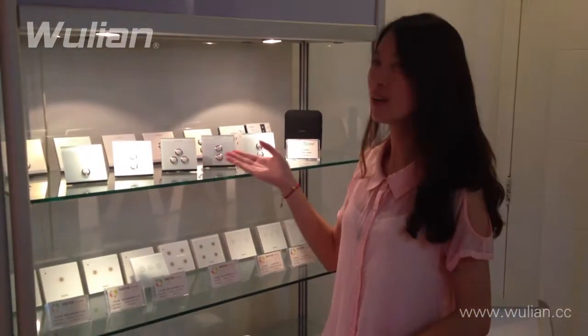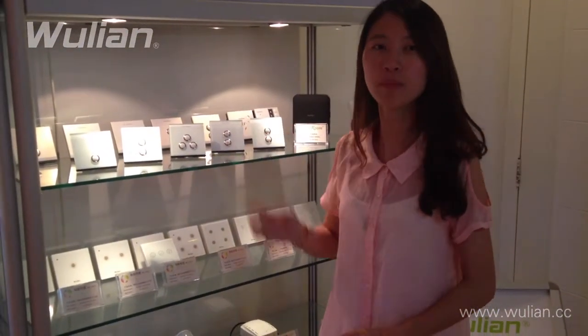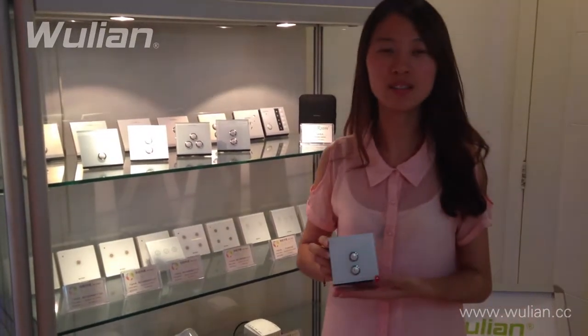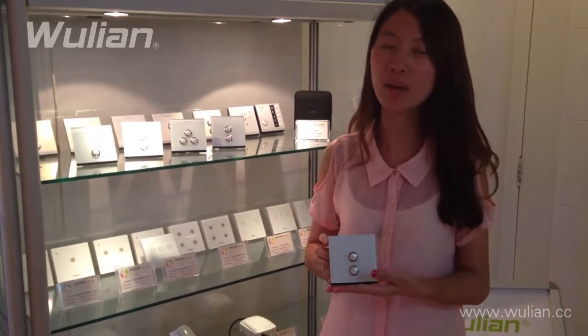Hello, this is Ashley from Wulian. Today I'd like to introduce our new Smart Room series of wireless Zigbee lighting switches. The Smart Room product line is a new product line aiming towards the luxury market. Its elegant design as well as robust construction makes it a top choice for luxury home and hotel applications.